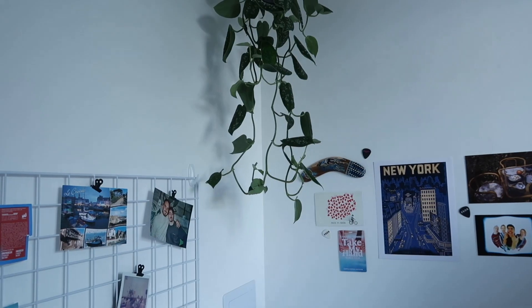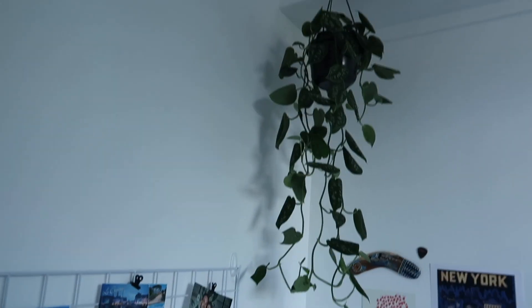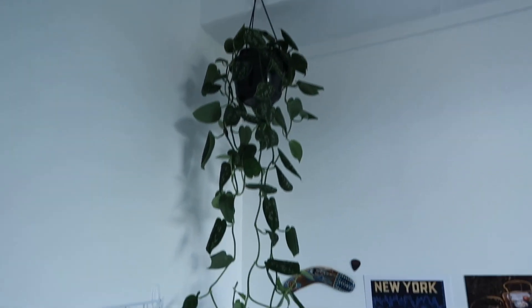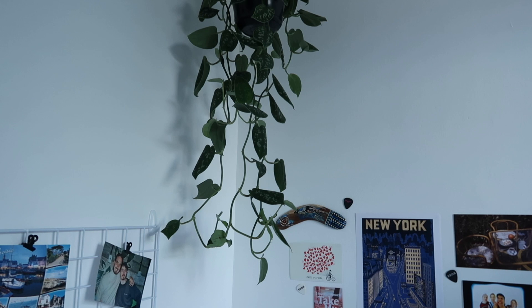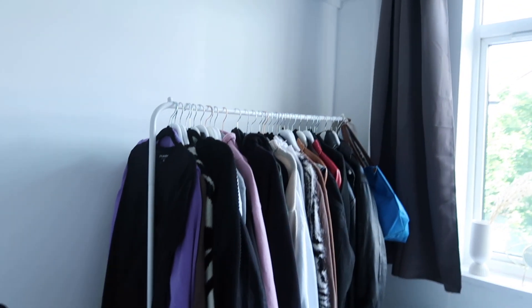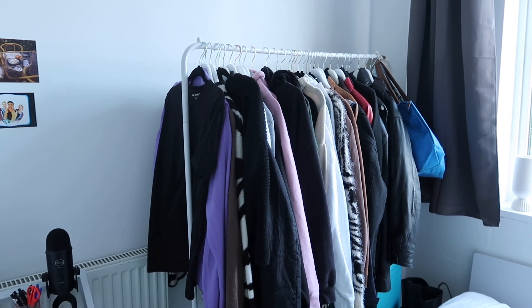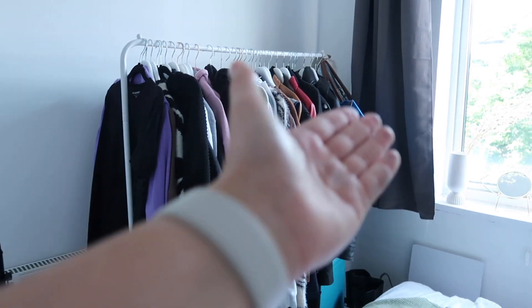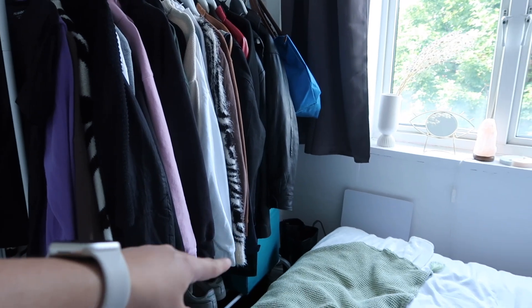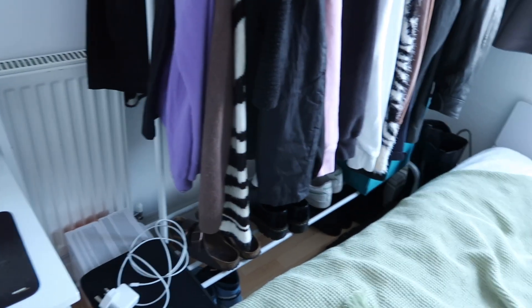I've also got this plant right here — I'm not sure what it's called because it has little spots, but it's cute and it hangs. I need to get a better pot for it though, and I think it might be dying so I need to water it more. Next are my other clothes — hoodies and jackets — and at the end I put my bags, with shoes underneath. This basket over here is also all my bags.